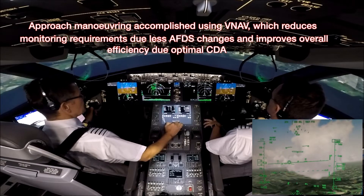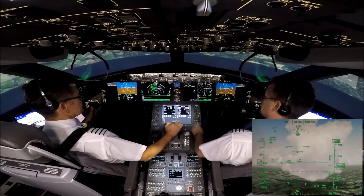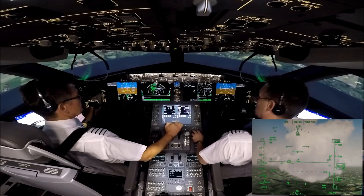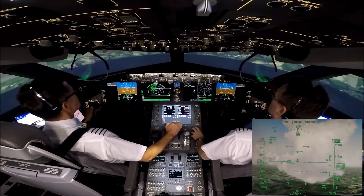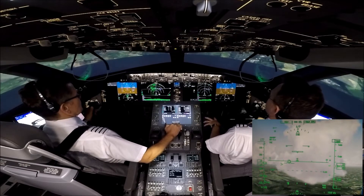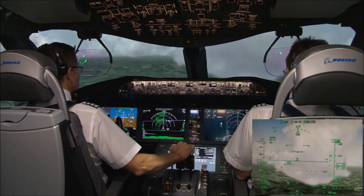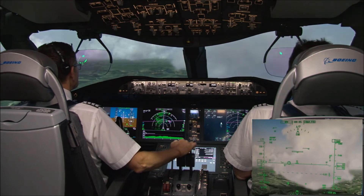OK Dave, can you give me an intercept course to the final approach fix, please? Careful. OK, intercept course 232 degrees. OK, that looks good. Thank you. Idle, V-nuff speed. Check. Speed, V-nuff pass. Check.